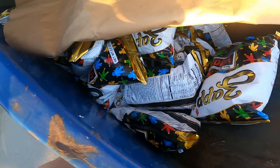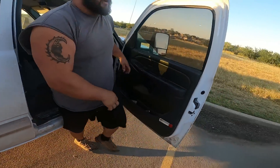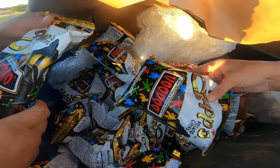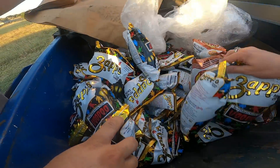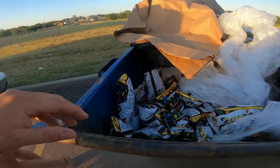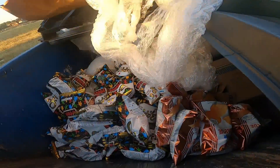Oh holy crap, wait - oh wow! Holy crap, there's a ton of chips in here! Hey, come check out all these chips - look at all that! What kind are they? Zap's Voodoo! Those are the kind I like - we haven't found those in like two years! Come and go, come and go. That's so many chips!